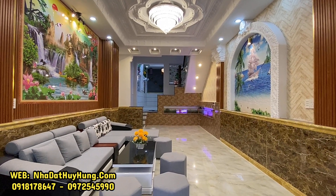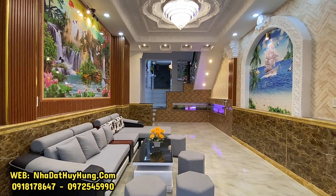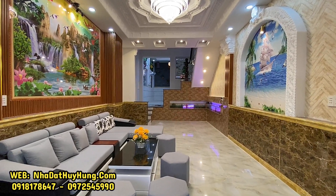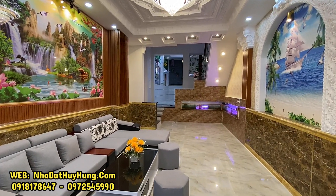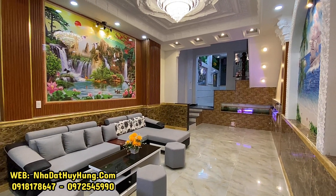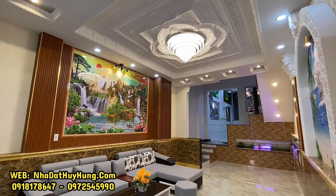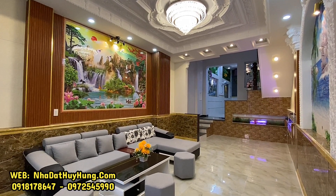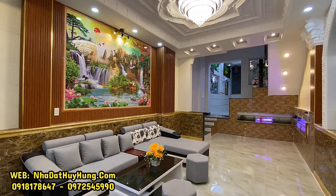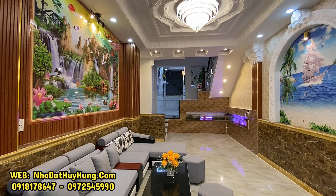Căn nhà mặt tiền này có giá bán trên 10 tỷ, nhưng đường rất rộng, phù hợp cho đại gia đình, có thể vừa ở vừa kinh doanh, làm showroom spa hay kinh doanh mua bán đa ngành nghề. Vị trí cực kỳ VIP. Quý anh chị quan tâm hãy gọi đến Nhà Đất Huy Hùng để được tư vấn và dẫn đi xem nhà, cũng như được hỗ trợ vay ngân hàng từ 60 đến 80% giá trị căn nhà.